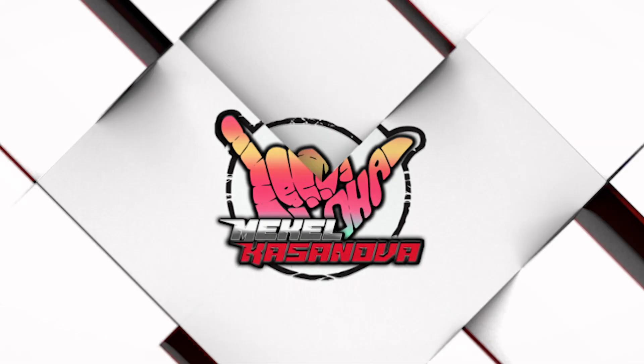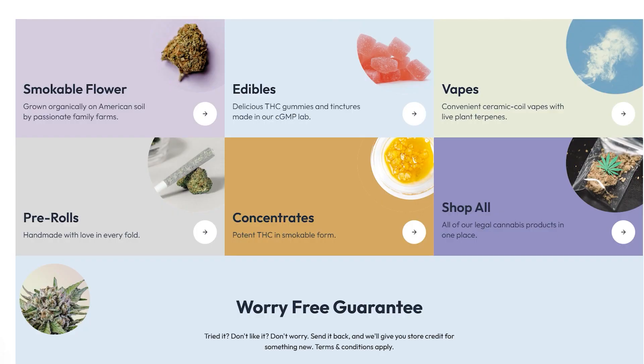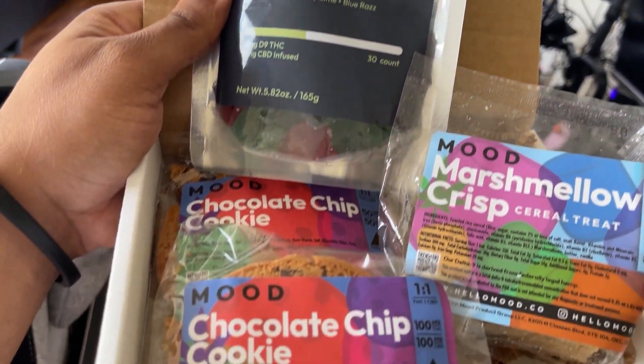I want to take a moment to thank our amazing sponsor, Mood. Mood is an online dispensary that ships Delta 8 and Delta 9 products all over the United States legally. I absolutely love using their products because they give you a wide variety of options to choose from, from edibles such as cookies, Rice Krispies treats, and even gummies. They also have pre-rolls and Delta 8 hash. One of my personal favorites is the 30 milligram Delta 9 THC CBD gummies — these will have you on an interstellar journey. I haven't had a high like that in a long time, and I can consistently have it with this.